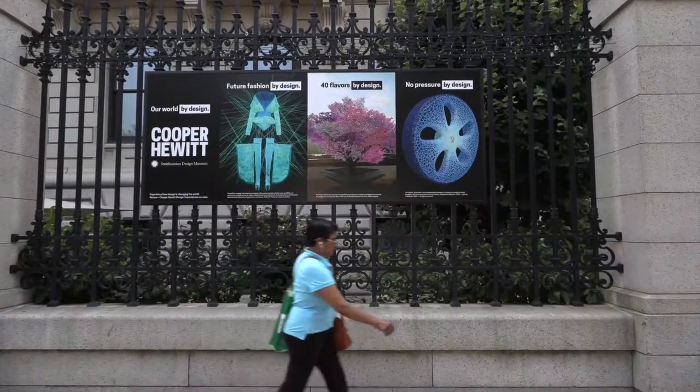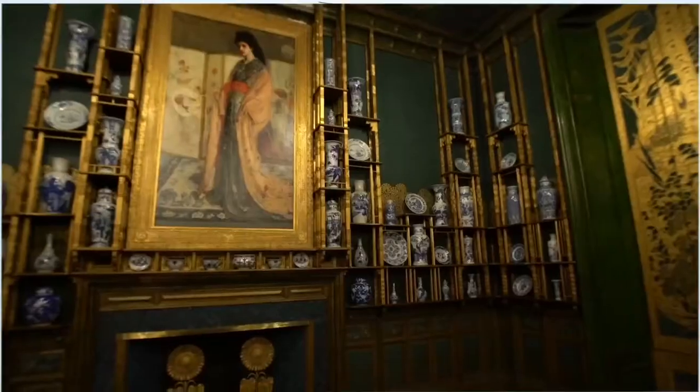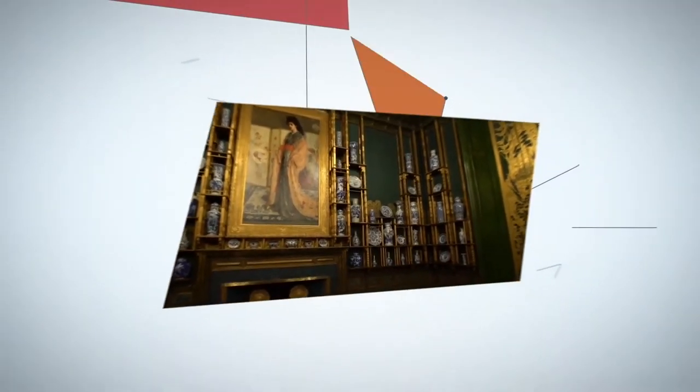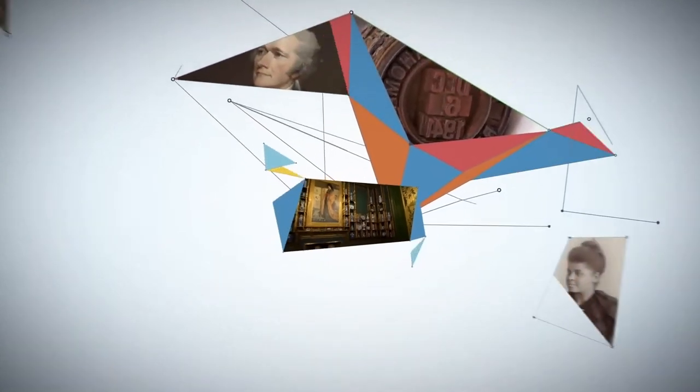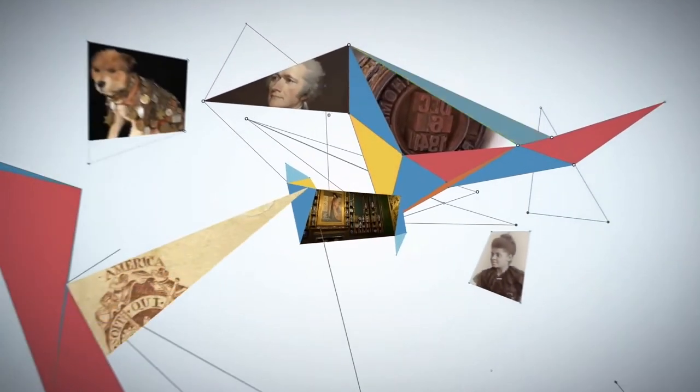In spring of 2021, the Interaction Lab at Cooper Hewitt Smithsonian Design Museum funded seven creative technology teams through an open call for new digital interactions with the Smithsonian's open access data set.